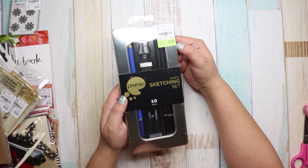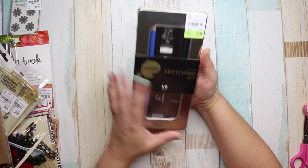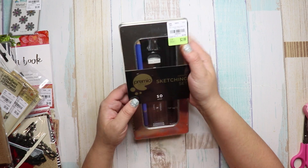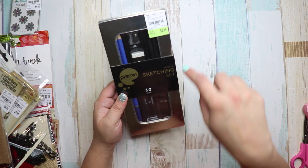I also got this for my son — he's into art. It's an artist's sketching set with a little container he can reuse. It was $2.99, the number is 1860445, and it comes with an eraser, a sharpener, and different kinds of pencils.